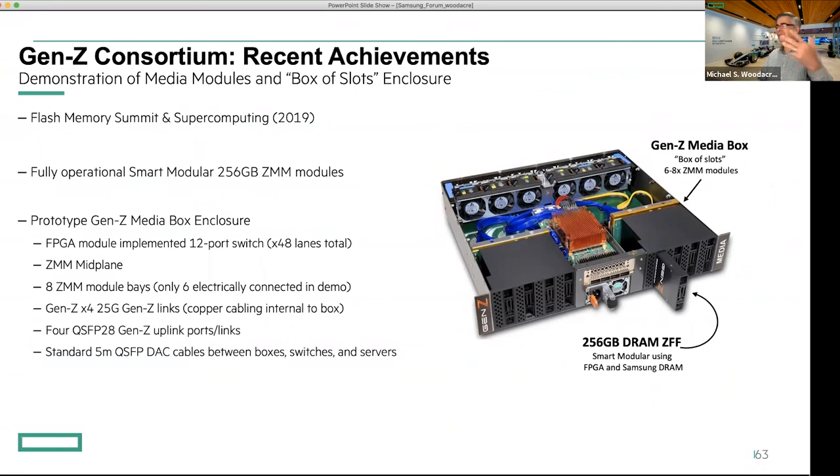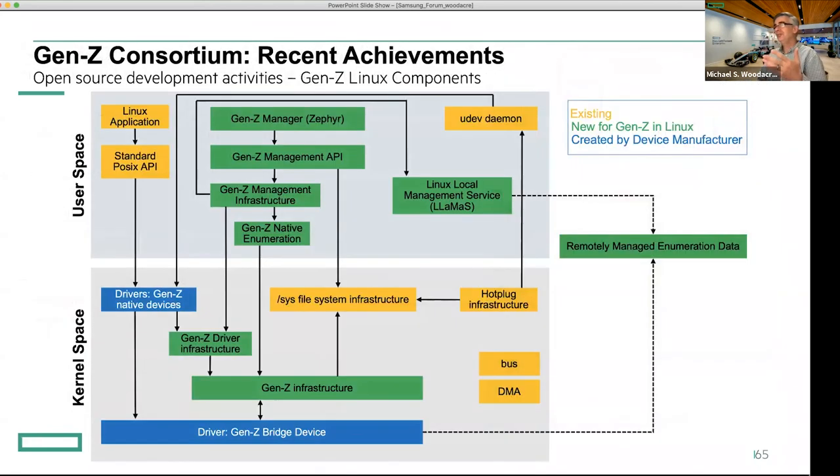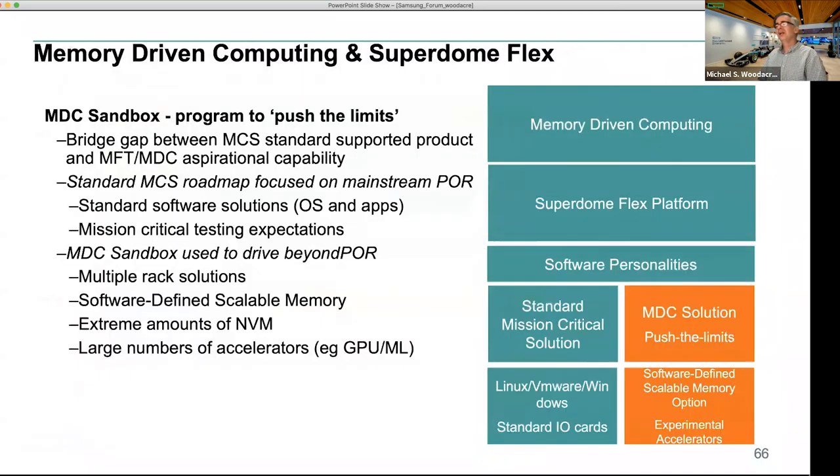The Gen Z consortium continues to this day and Superdome will leverage that capability in the future. There have been demonstrations — this was from Supercomputing 2019, the last time that happened in the physical world. There are cross-industry demos between Hewlett-Packard and Dell and memory vendors, including a Samsung DRAM example. In another case, we were connecting using an FPGA to Gen Z. There's also work going on in Linux to drive up that capability.